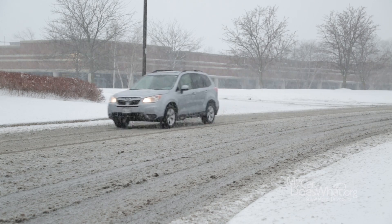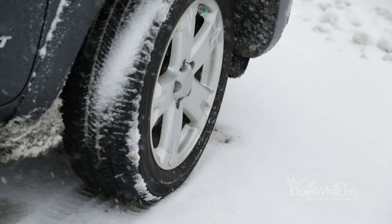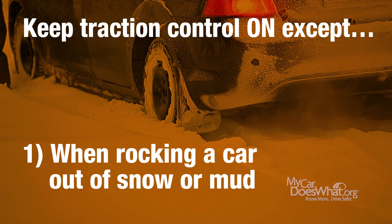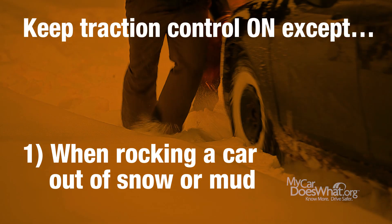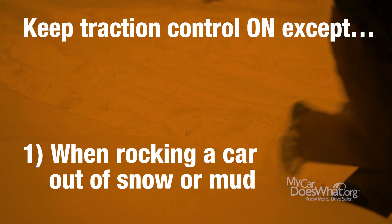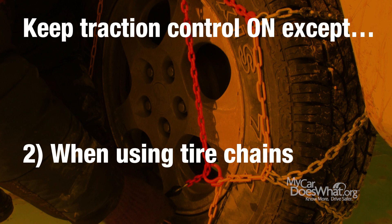It's best to ignore the button and keep traction control on, except in two very specific cases. One, if you're stuck in deep snow or mud, turning off TC will help you when rocking the car back and forth to break free. Second, you'll also want to turn off TC if you ever install tire chains.